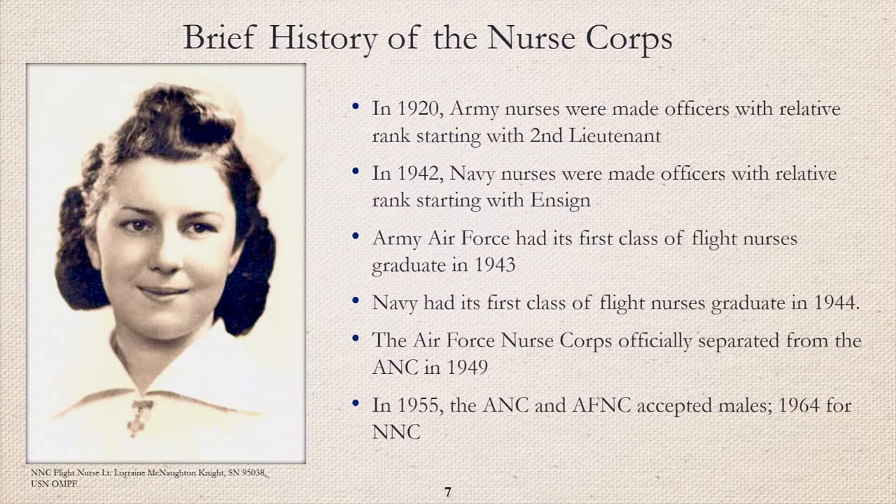From 1901 to 1920, Army nurses were appointed to the military without military rank. In 1920, Army nurses were made temporary officers with relative rank starting with 2nd Lieutenant, and in 1947 Army nurses were permanently appointed military officers. From 1908 to 1942, Navy nurses were appointed to the military without military rank as well. In 1942, Navy nurses were made temporary officers with relative rank starting with Ensign, and by 1948 Navy Nurse Corps nurses were permanently appointed military officers.